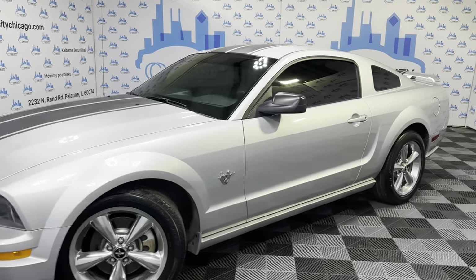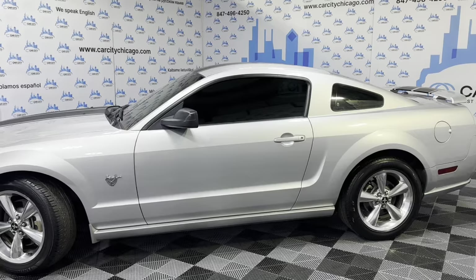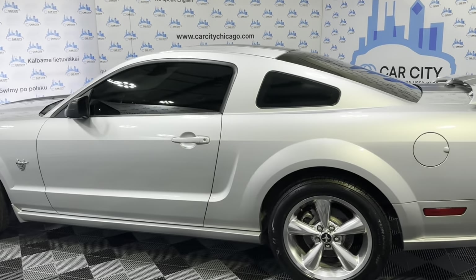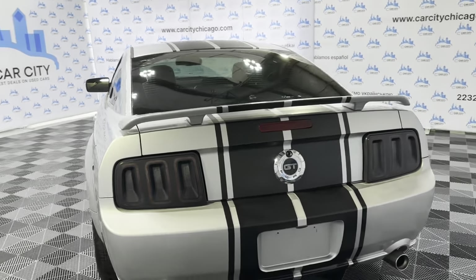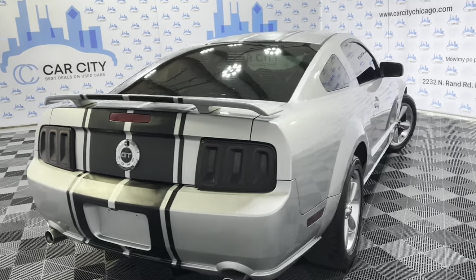This is a 2009 Ford Mustang GT with 97,000 miles. Beautiful looking coupe in a great shape, very nice and clean looking body. It came from the South States, so it's got no rust on it. Well kept, well maintained — it's got a clean Carfax report, no accidents.